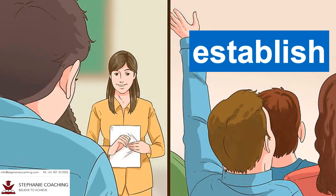Word number nineteen is establish. When you establish something, it means you start or set up from the basis. For example, the teacher must establish rules for students to follow in the classroom. Break the word up to help you remember the spelling: es-tablish.